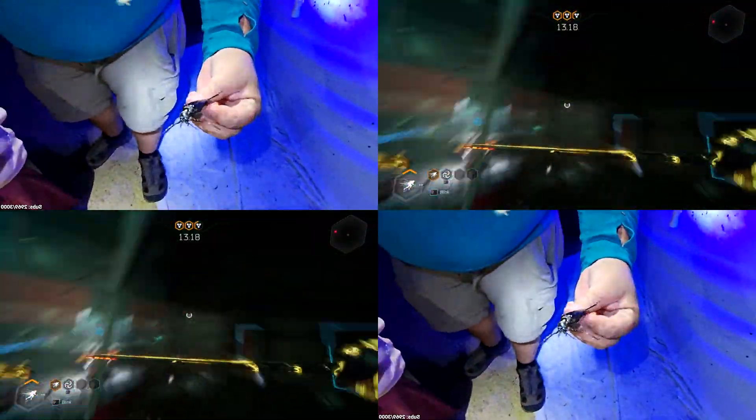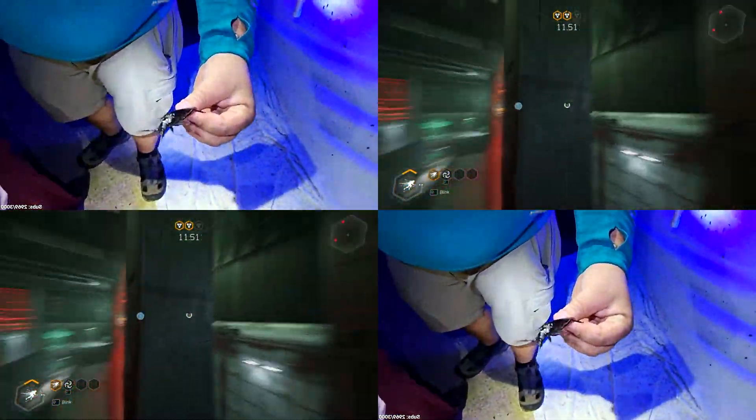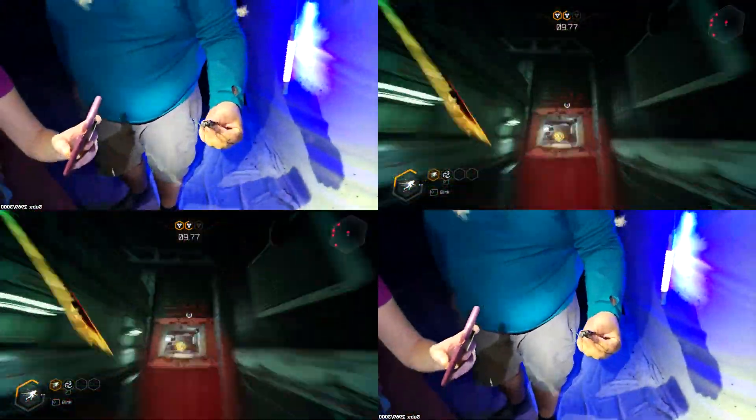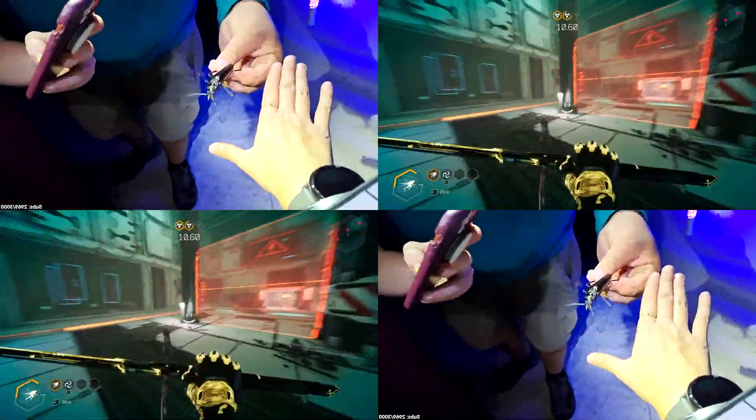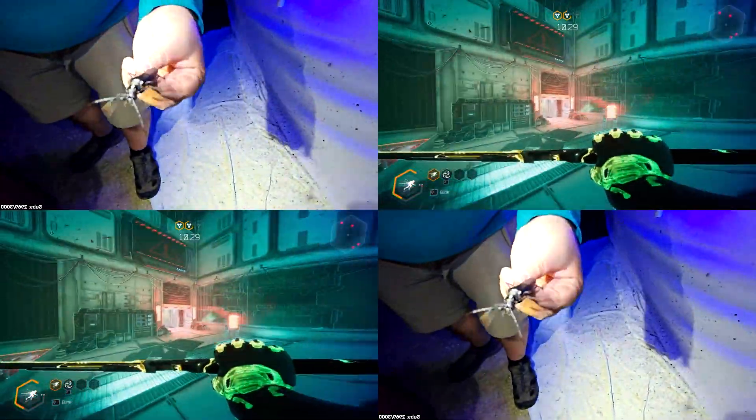This is called a Palo Verde borer — they're really common here in Arizona. Here's the side of the Palo Verde tree, and a hand for reference. Don't bite me! Big, big mandibles.